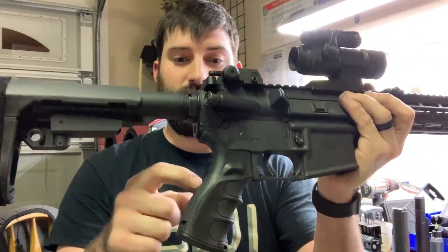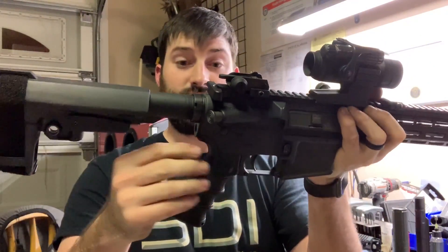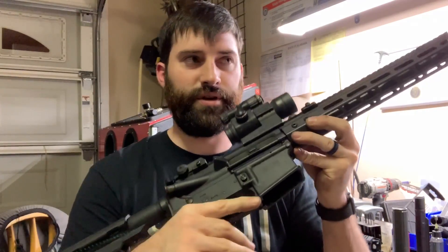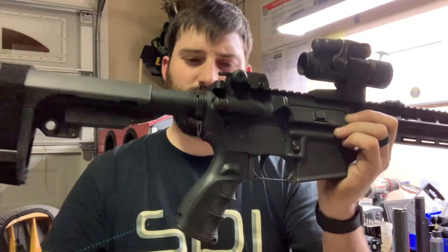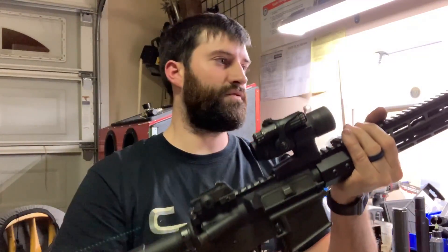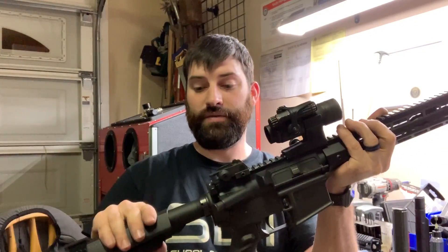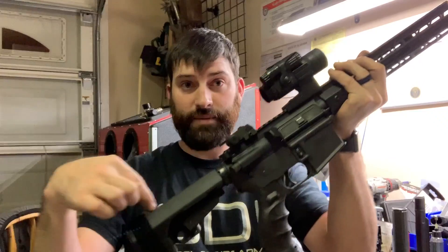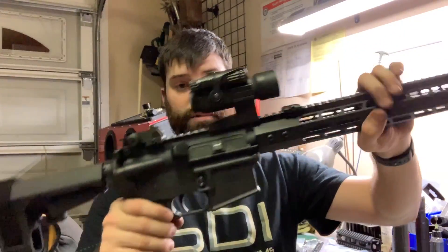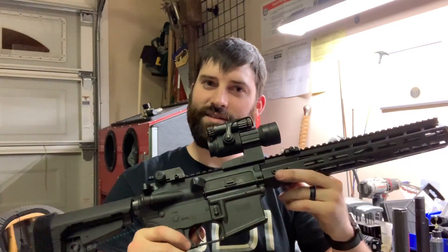One thing I didn't mention is they also sent a pistol grip, so I changed that out. I've never used one of these kinds before — usually it's just an A2 or A1. This one's got finger grooves in it, which actually feels decent — feels pretty good. So we've got the silent capture spring, the 12-inch rail, and the pistol grip all on there.